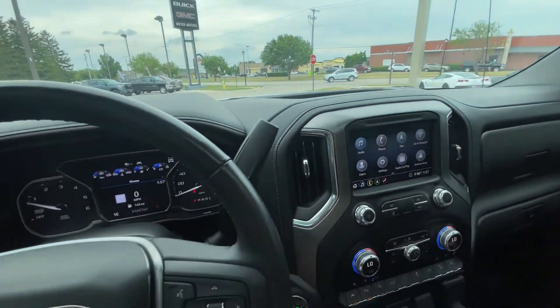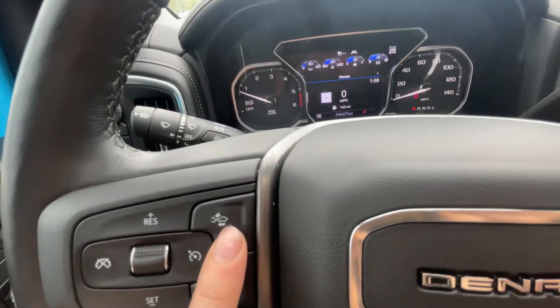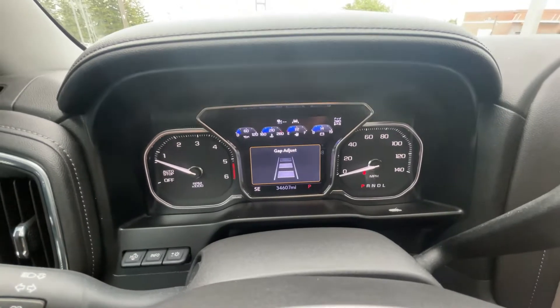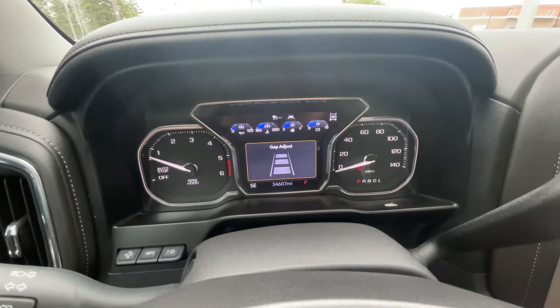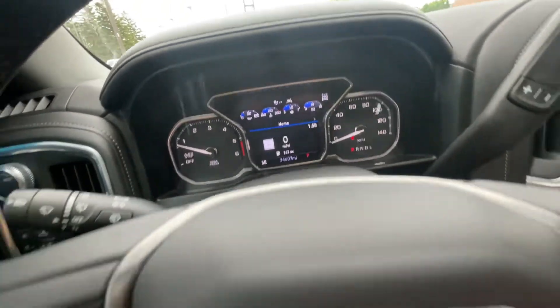Also, it has forward collision alert and automatic emergency braking, which work together. You can turn this and click that button and it will change your gap adjust, and depending on how close you are, it will brake for you if there's a vehicle and you got too close with the gap that you have set.